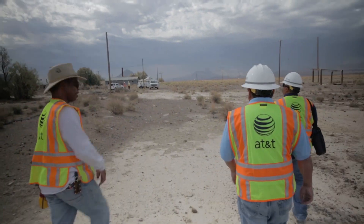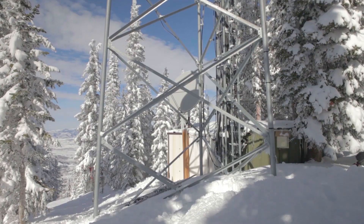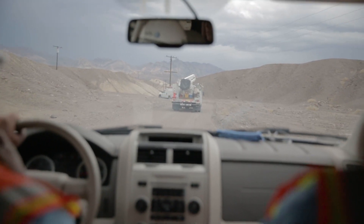Whether that's the extreme heat of Death Valley, to the rural areas of Alaska, to 5,000 feet above sea level in the Colorado mountaintops — you can almost bet anywhere you go in this country an AT&T technician has been there ahead of you.